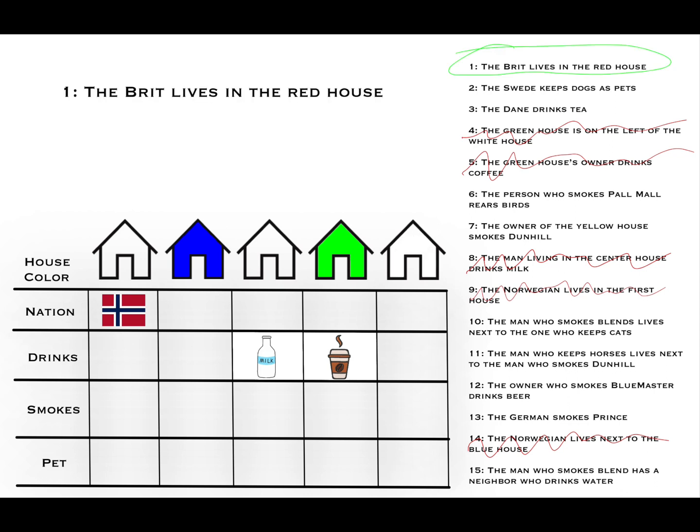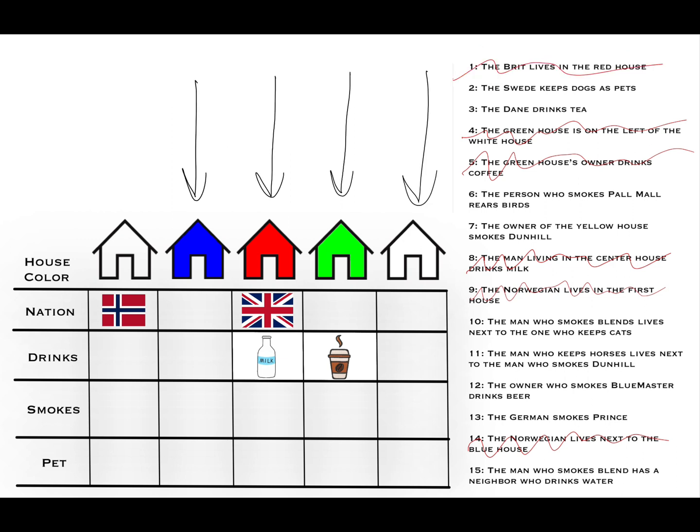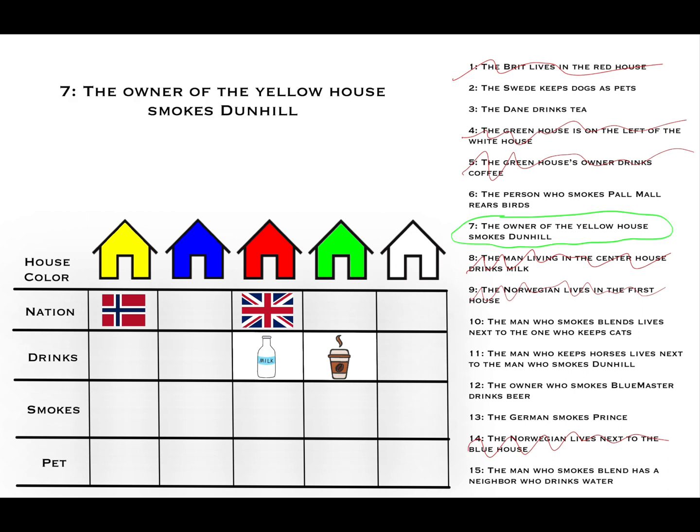Clue number one: the Brit lives in the red house. The remaining uncolored houses are one and three. House one has the Norwegian, so it can't be the red house. Therefore, house three is the red house, and we place the Brit there. Now that we know the colors of four houses, by process of elimination the first house is the yellow house. Clue number seven: the owner of the yellow house smokes Dunhills, so we fill in Dunhills for house one.